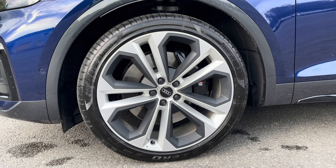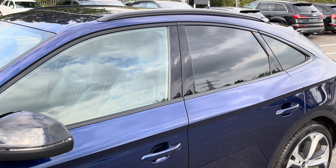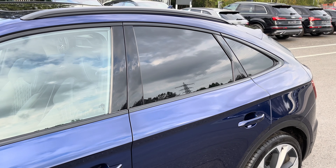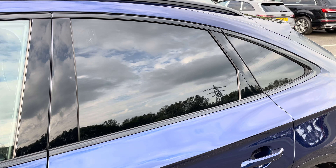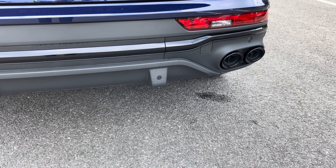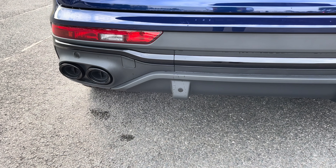There are black door mirrors, window trims and roof rails for a sleek and stylish look, with the rear privacy glass ensuring extra security for your rear seat passengers. Around the back you'll find the dual branch exhaust which perfectly enhances the V6 diesel engine in this model.